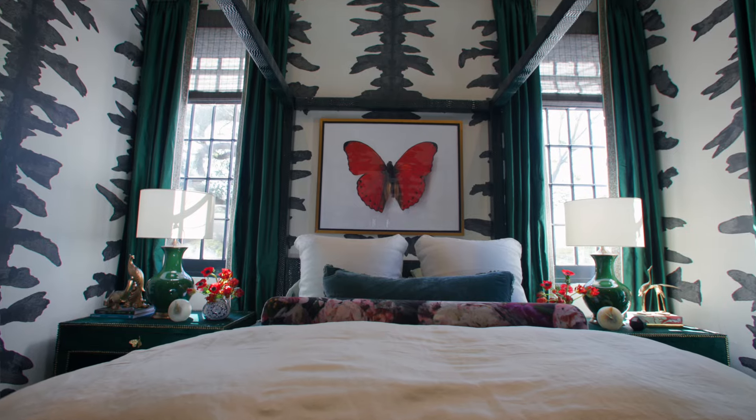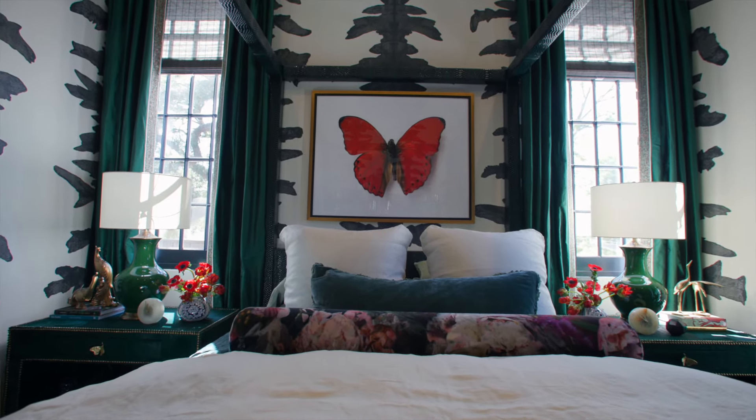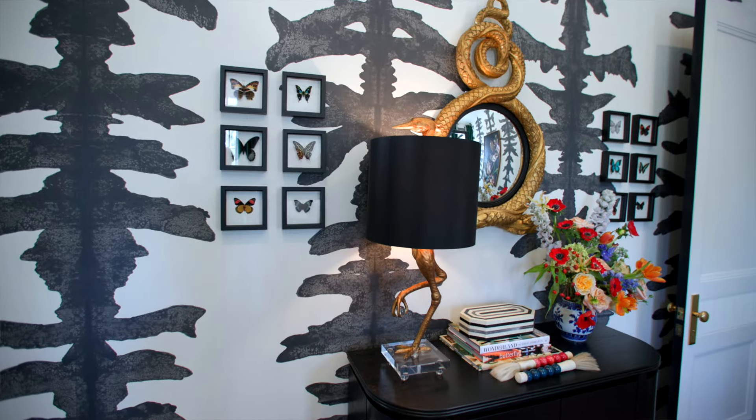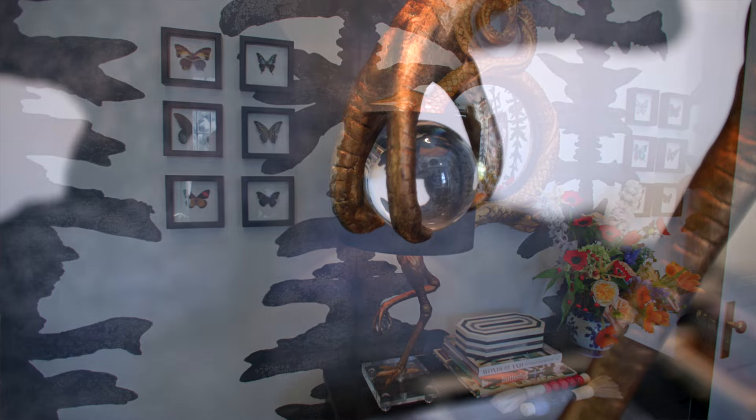I imagined that in a home like this the space would be utilized by a young person, and I wanted to bring in that fun element — almost like you're learning about creatures and insects as you're in the space. A little bit of whimsy, but still sophisticated. I didn't want it to look too childlike or immature, but I wanted it to be fun, bold, and still glamorous.